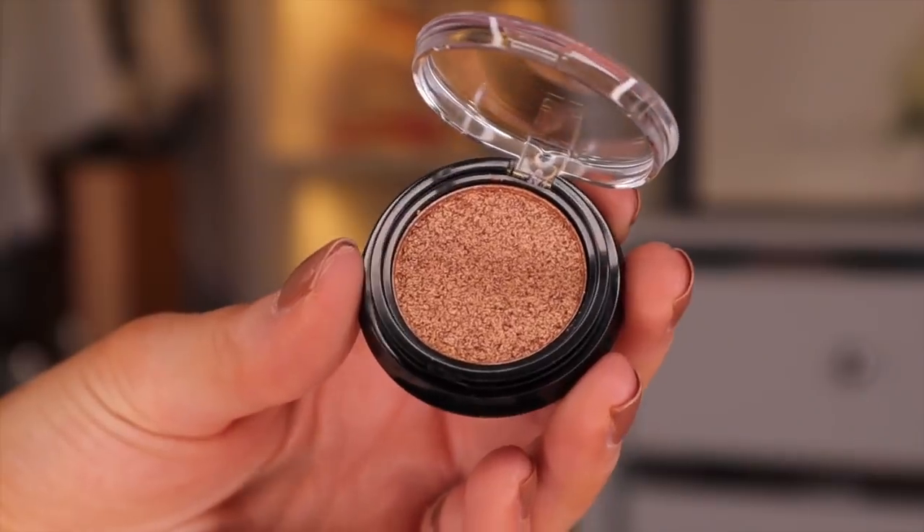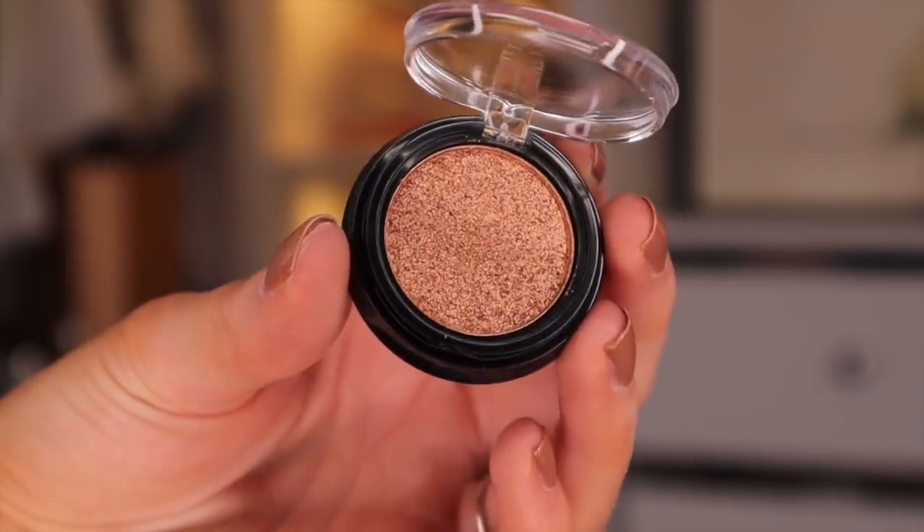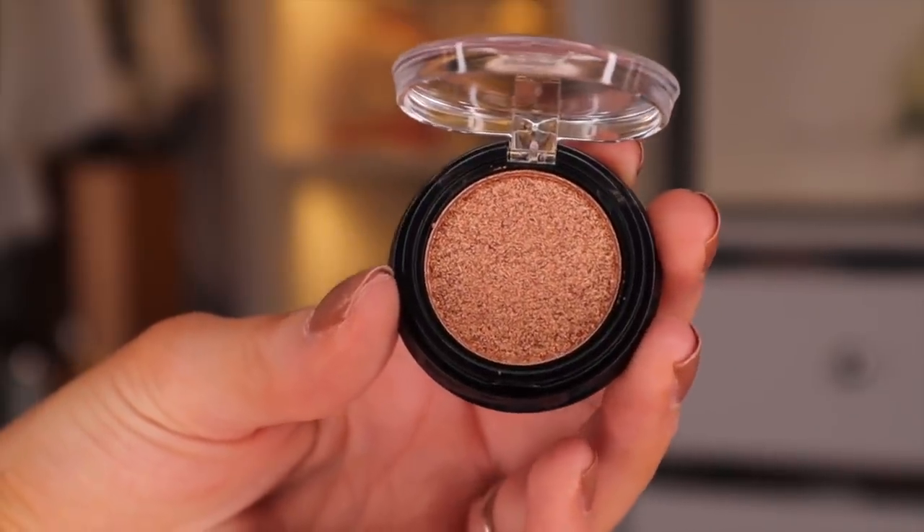Day number sixteen looks like it could be an eyeshadow. It is! Oh my god, it's beautiful! I think we've got something gold. Again, this looks a little bit like tinsel — it's very glitzy. A really nice colour to pair with a bronzy kind of smoky look. This is absolutely beautiful.